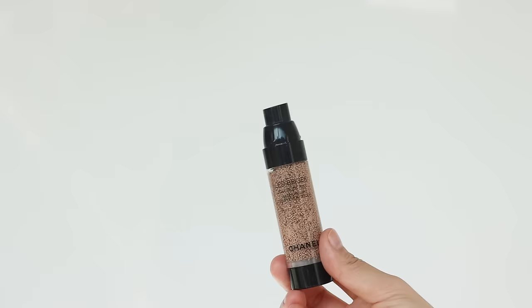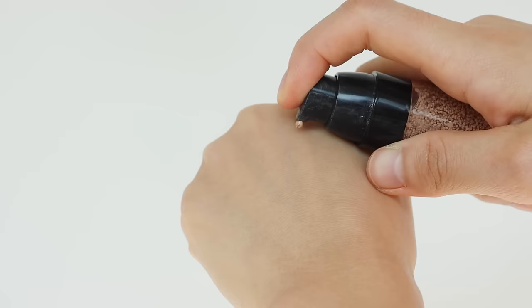Next, we have a fancy option — it's Chanel Les Beiges, and the type of product is a water fresh tint. I haven't had the chance to use Chanel's face makeup products before, but apparently Chanel knows how to do foundation and face makeup products well, so I was excited to give it a try. When it comes to consistency, it has very interesting micro droplet pigments infused in it.